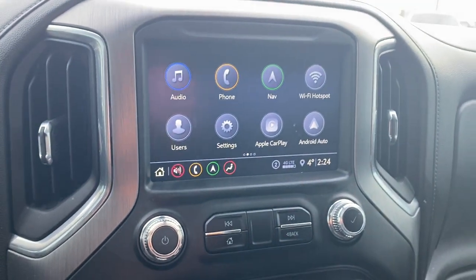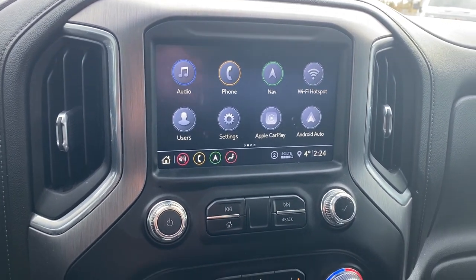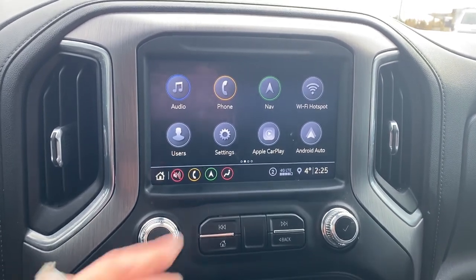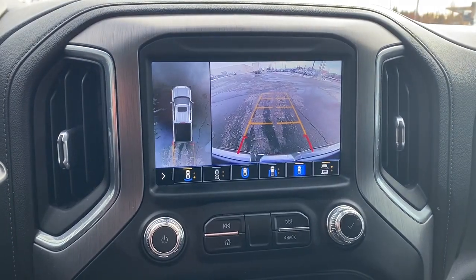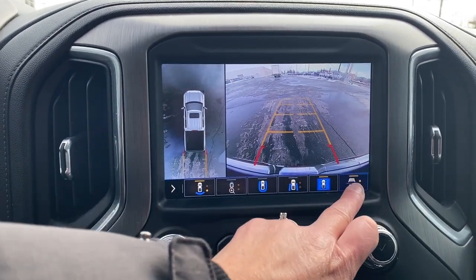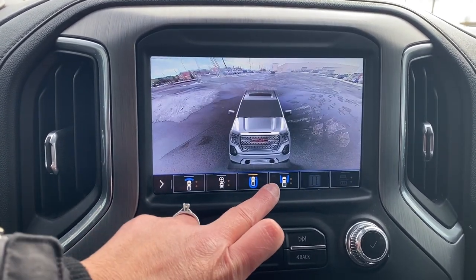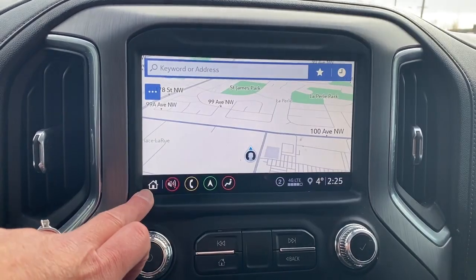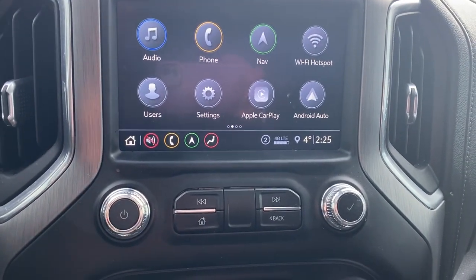This is GMC's infotainment center equipped with Apple CarPlay and Android Auto. This touchscreen displays the outside temperature, the time, and has Bluetooth capabilities and Wi-Fi hotspot. It's also equipped with navigation, and this screen doubles as our backup camera with or without guidance — that straight line is for hitch guidance. Surround vision allows us to change the camera view by pushing the buttons at the bottom of the screen. To the bottom left are shortcut buttons, and the hard buttons for the infotainment screen are just below.